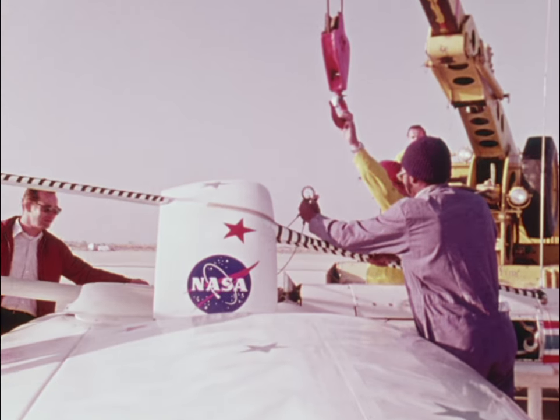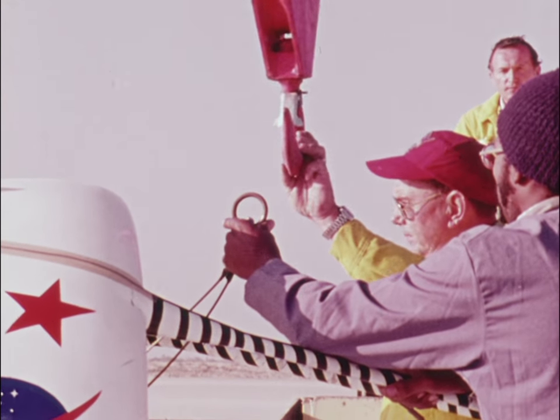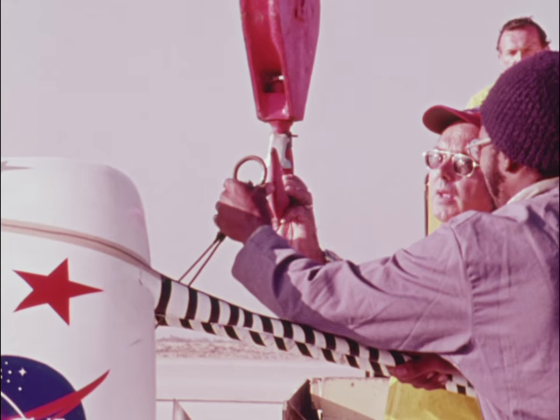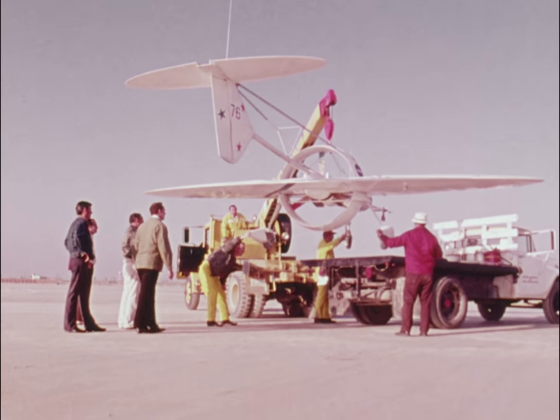The plane's designer, R.T. Jones, says that using the oblique wing takes maximum advantage of wing sweep in a way that fools the wind by making it think you're going slower than you actually are.